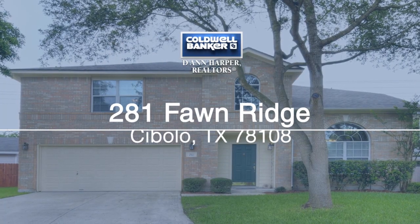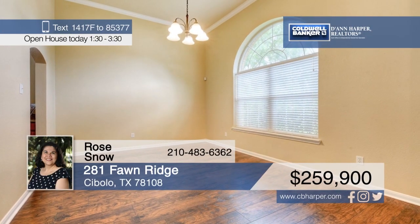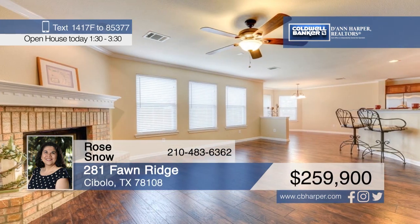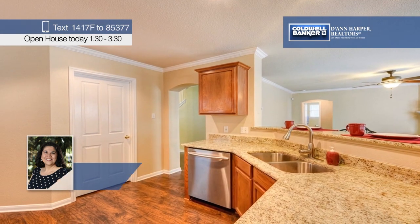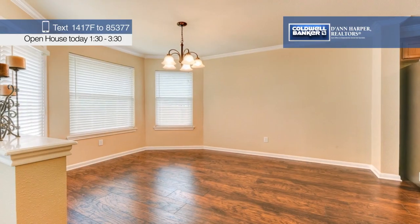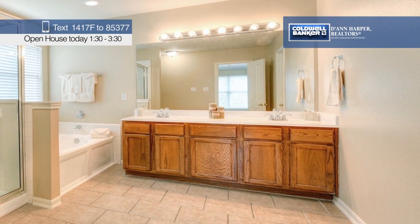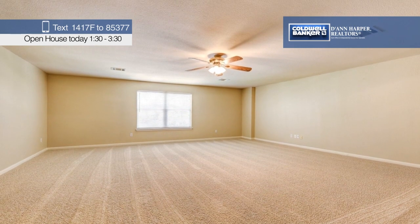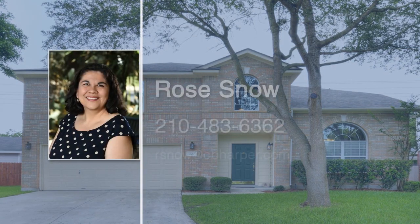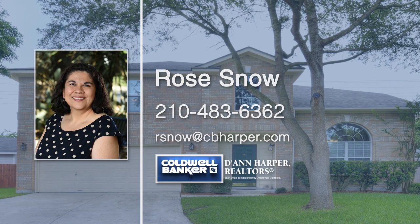This move-in ready home has been completely updated, including the roof, HVAC, flooring, carpeting, granite countertops, fresh interior and exterior paint, and so much more. This home features two living areas, two dining areas, three bedrooms, and two and a half baths. The downstairs study could also be used as a fourth bedroom. The spacious master bedroom boasts high ceilings, and upstairs you'll find a huge game room. Within walking distance to the neighborhood park and with easy access to Randolph Air Force Base, shopping, and dining, you don't want to miss this one. Call Rose Snow today to schedule your personal tour.